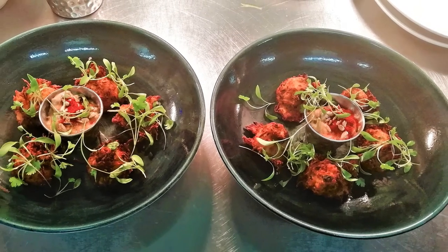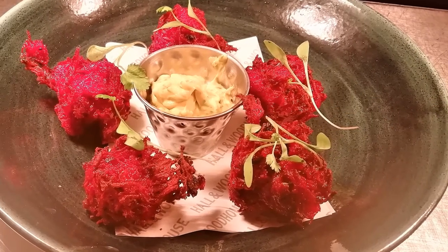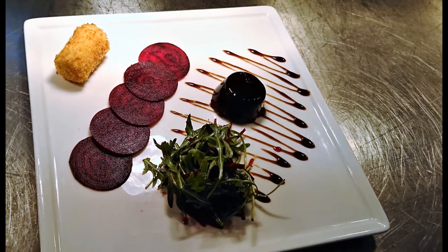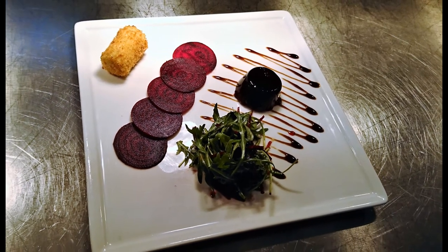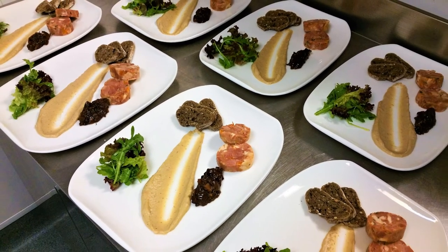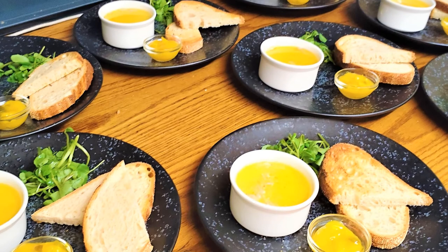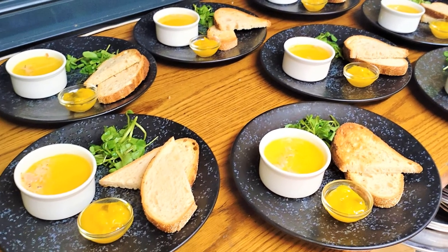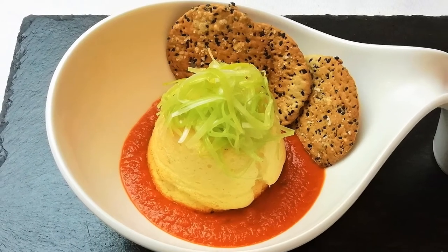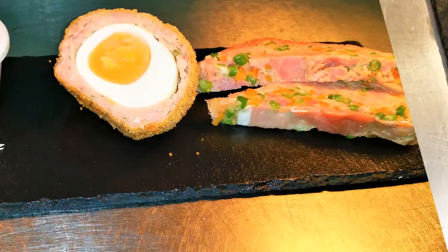Following that we have some beetroot fritters served with a coriander mayonnaise. After that we have a carpaccio beetroot with a beetroot jelly made out of beetroot juice and a goat's cheese croquette. Following that we have ham hock with aubergine purée — sometimes known as baba ganoush — and some sourdough bread. Then a potted ham hock served with Piccalilli and sourdough. Up next is a cheddar cheese soufflé with a tomato sauce, some buttered leeks and some lavash biscuits, which are like little crackers.